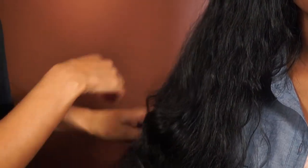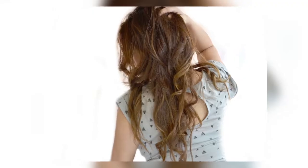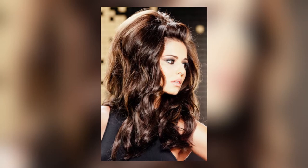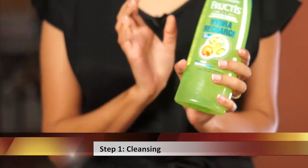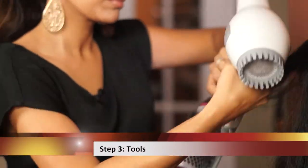Hi everyone, thank you for tuning in to another beauty episode with Anoki Daily Spotlight TV. All of you have asked how to get that voluminous bombshell hair. Most South Asian women either have thick and frizzy hair or fine and limp hair, and with these three easy steps I'm going to show you how to get that voluminous bombshell hair — through cleansing, the styling products you use, and the tools you use to achieve it.